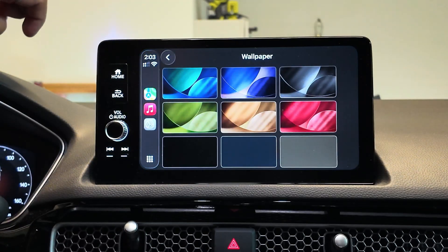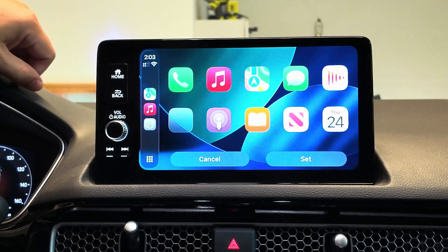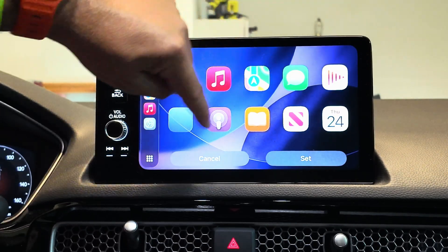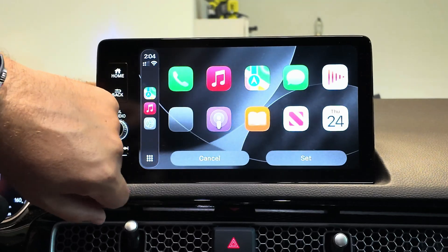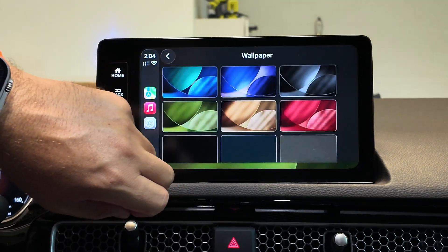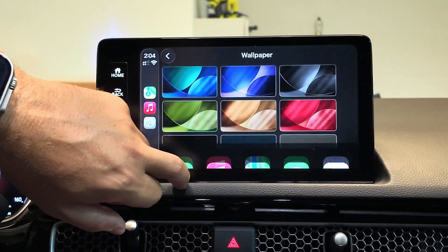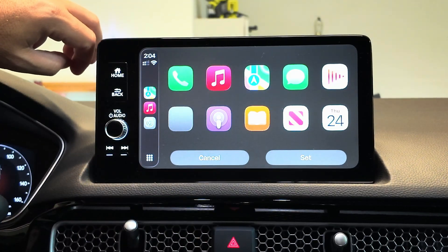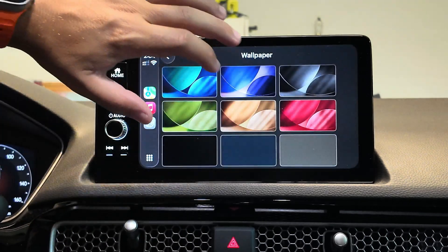Jumping into settings, there are some new wallpapers to select from. They are all based on those semicircles from iOS 26 betas, showcasing just different colors for the same type of background. And then if you don't like any of these, you do have simple black, kind of a gray, and some kind of dark goldish burgundy color — almost looks like doo-doo brown, to be honest. I'm not a fan of that color.